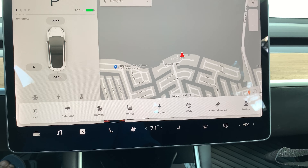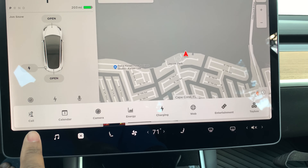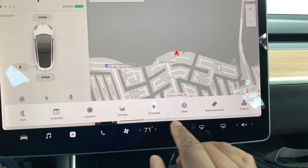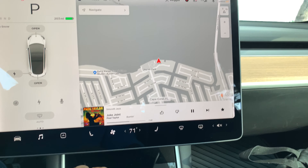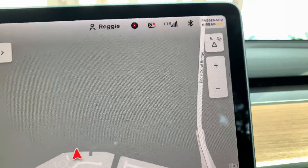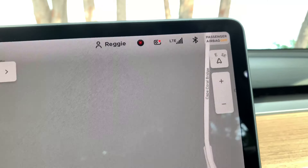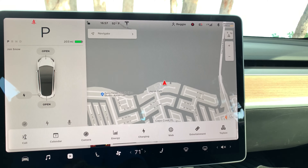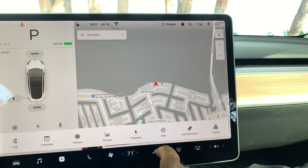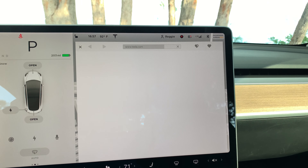Quickly, we're going to go to the status bar on the bottom. You'll see we have Call, Calendar, Camera, Energy, and now Web — which we did not have on the Standard Range Plus before. As you can see, we are using LTE. Once we go to the status bar, we can hit the web browser.